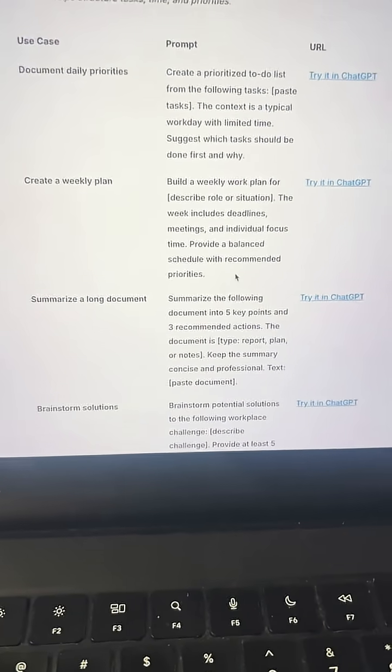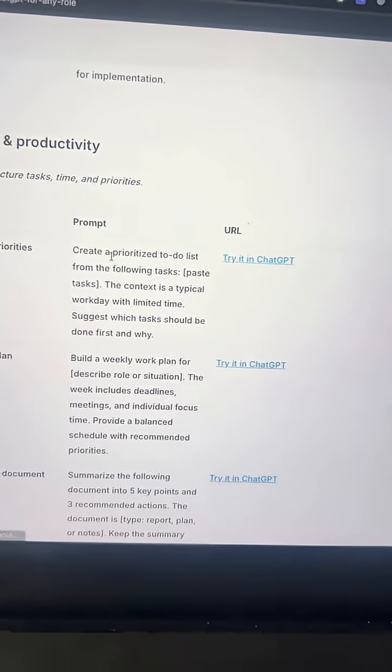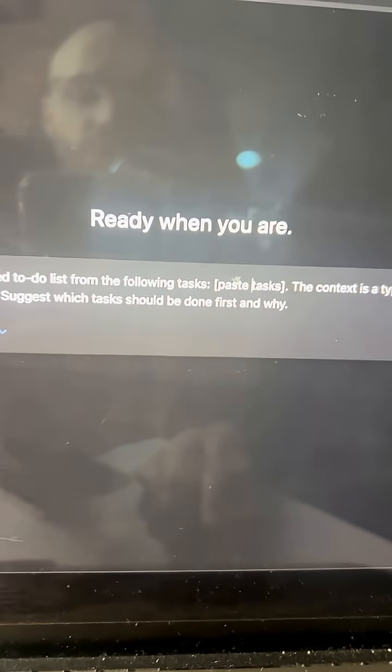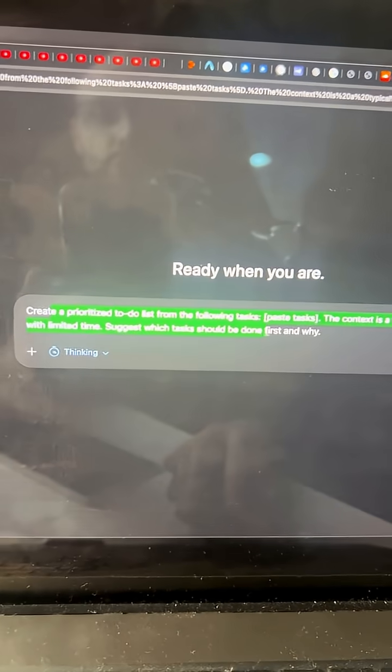Now, let's say you wanted to try it out — you'd click 'try it in ChatGPT' and it'll open this prompt inside of ChatGPT. It fills in the prompt and then you just need to come in and put in your tasks and it will prioritize your to-do list for the day. Then you just click run.